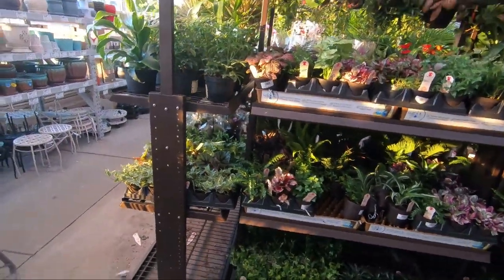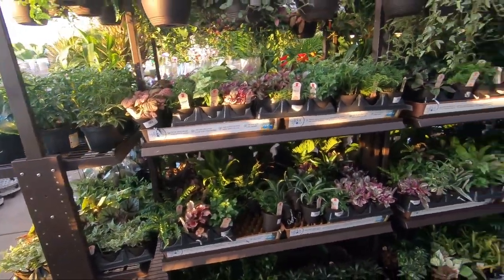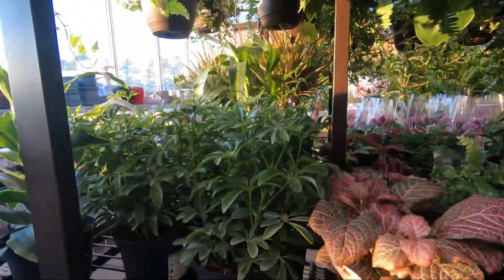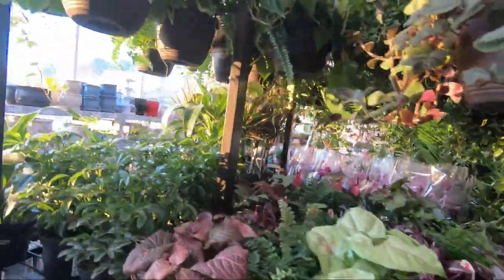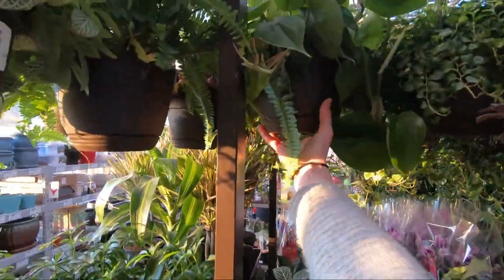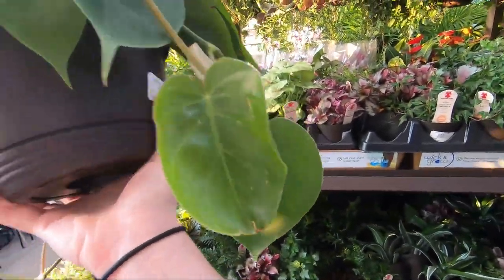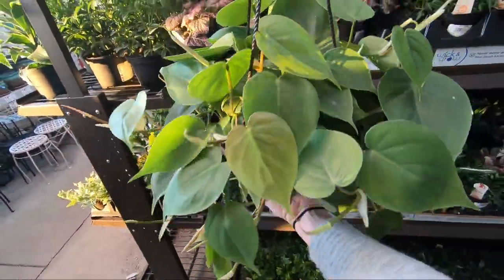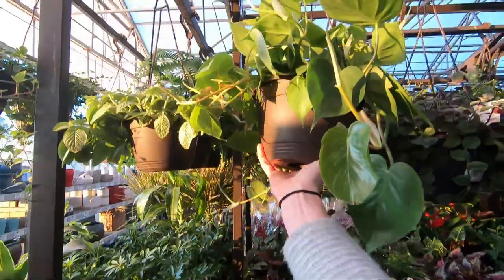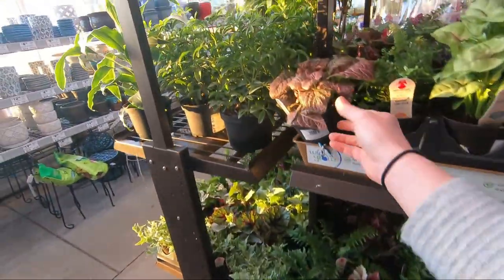I'm bummed. They were supposed to have Hoyas — he said he ordered them — but he doesn't have any. I wonder if they sold. Wow, that is a big leaf. Check that out — look at the size of that leaf. The plant itself — it's a philodendron. That is actually really pretty. Some more Fittonia.